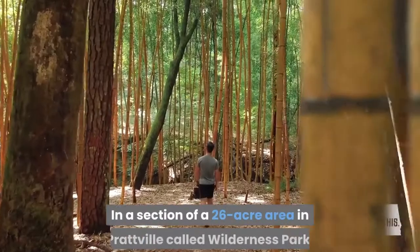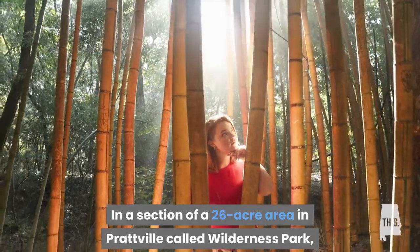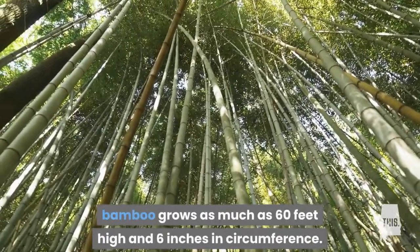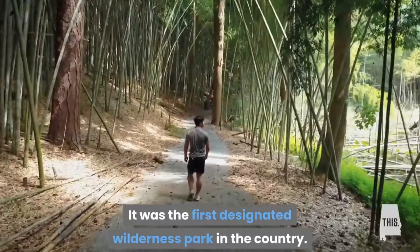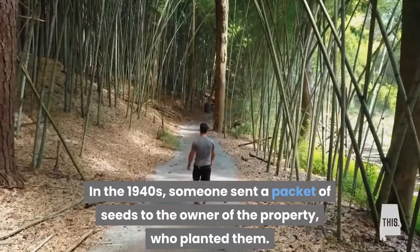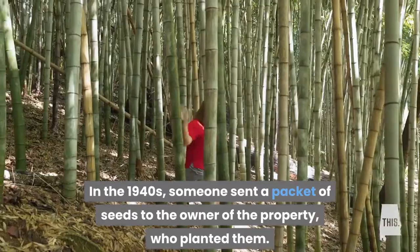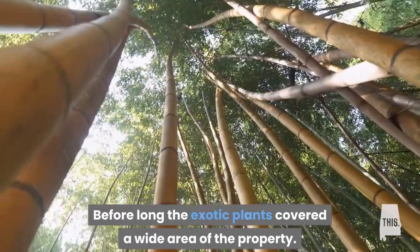Hike in the Bamboo Forest. In a section of a 26-acre area in Prattville called Wilderness Park, bamboo grows as much as 60 feet high and 6 inches in circumference. It was the first designated wilderness park in the country. In the 1940s, someone sent a packet of seeds to the owner of the property who planted them, and before long the exotic plants covered a wide area of the property.